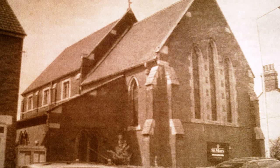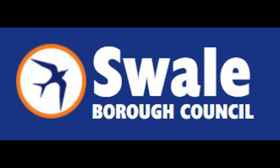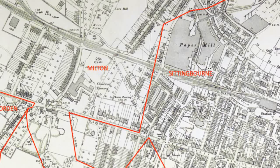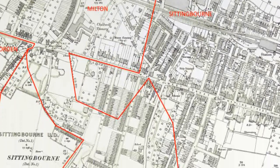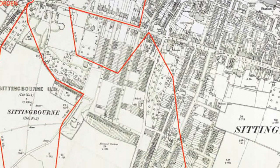Since 1974, Sittingbourne and Milton have both been part of what is now called Swale Borough Council. Prior to that, for just over 40 years, there was a single urban district council providing local government for both towns. All that was a long time ago, but even now, over 90 years after the towns were merged, there are still surviving indicators on the ground where the boundary cut across our 19th century road system.